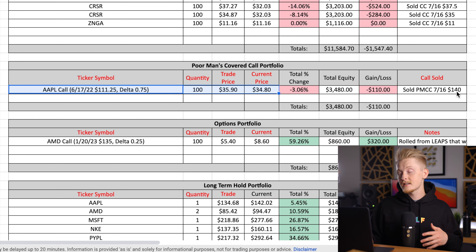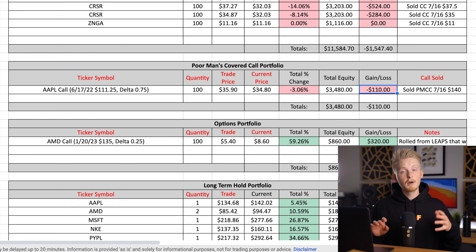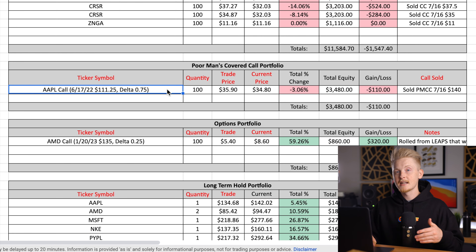I also still have my Poor Man's Covered Call on Apple. Apple has actually exceeded my $140 strike price, but since so much time has passed my LEAPS option is down about $110. However, I've been selling calls against it all along and brought in over $500 worth of premium doing so, meaning I will be profitable overall on this trade. Originally when I bought the LEAPS it was at a delta of 0.75. To see more success with a Poor Man's Covered Call next time, I'd buy a higher delta LEAPS — the only reason I bought this one initially was because my portfolio was pretty small.